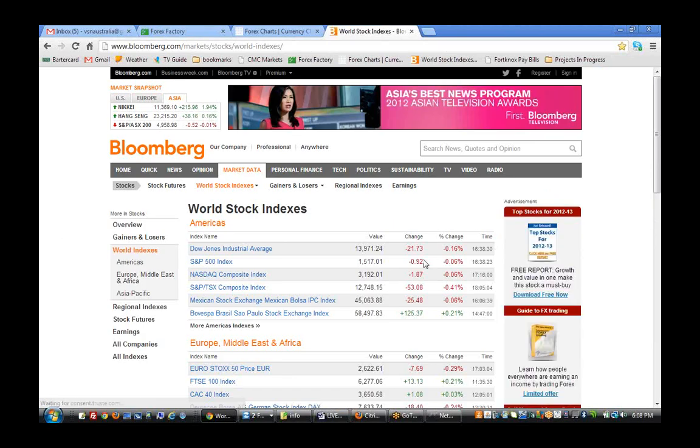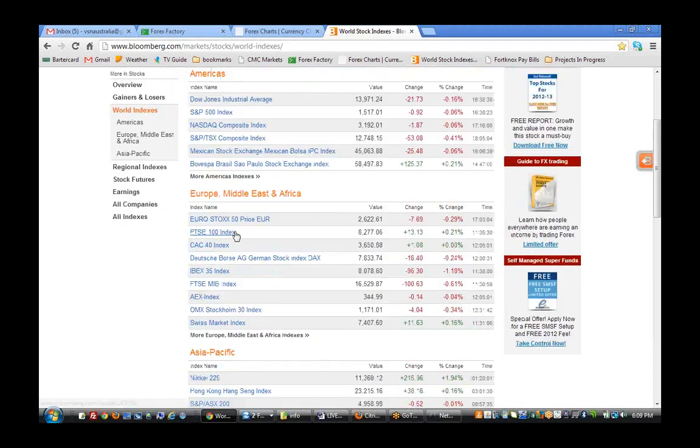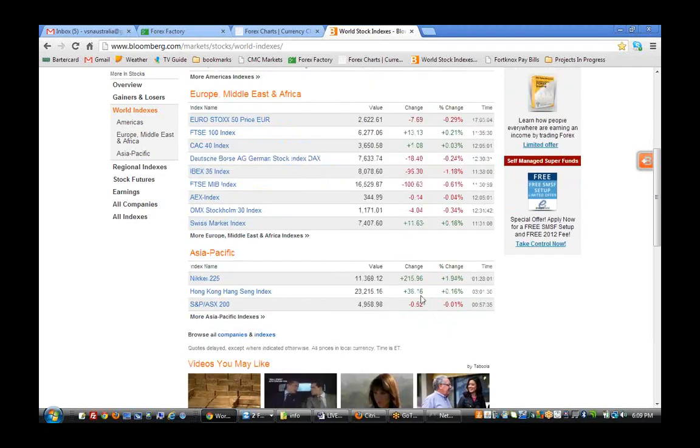With the world indexes: the Dow had a small drop of about 21 points, the S&P just 0.92, so very small retracements, very small even with the NASDAQ. In the Eurozone it's mixed — FTSE was up and the CAC, but the Euro Stocks and DAX had small drops. In the Asian markets, the Nikkei went up over 1%, nearly close to 2%. The Hang Seng was also up; the only one that dropped was the ASX200, just a very small drop.